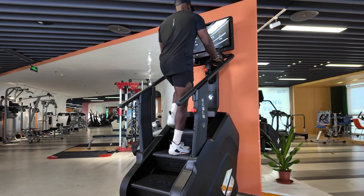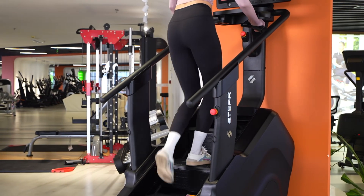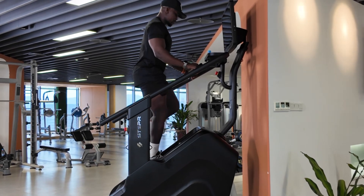Push your boundaries. Train harder. Achieve more. The Stepper XL is built to take your fitness to the next level. And remember, always take the stairs.